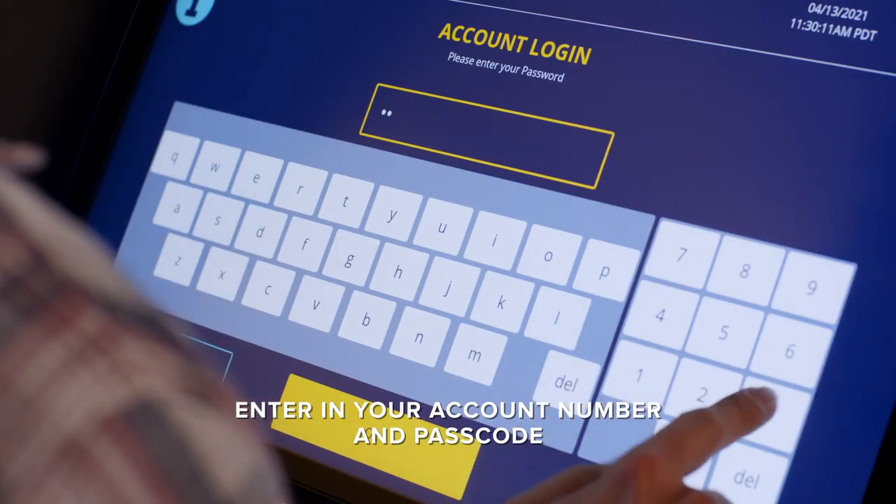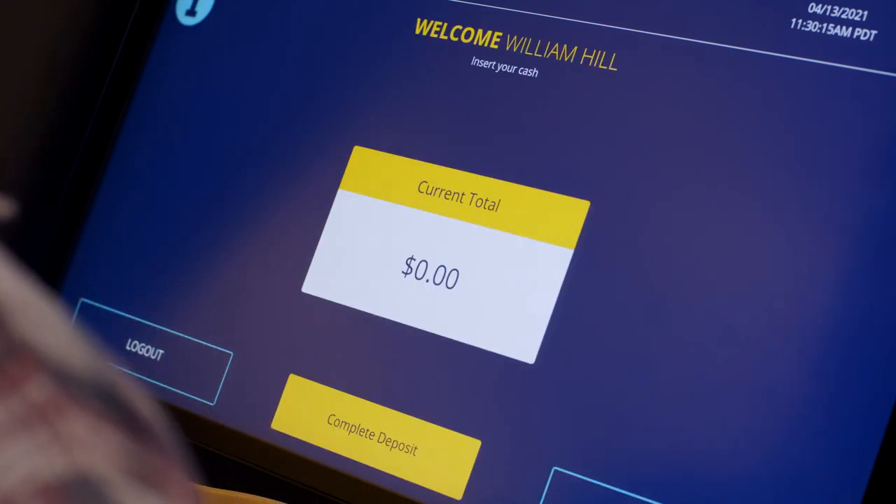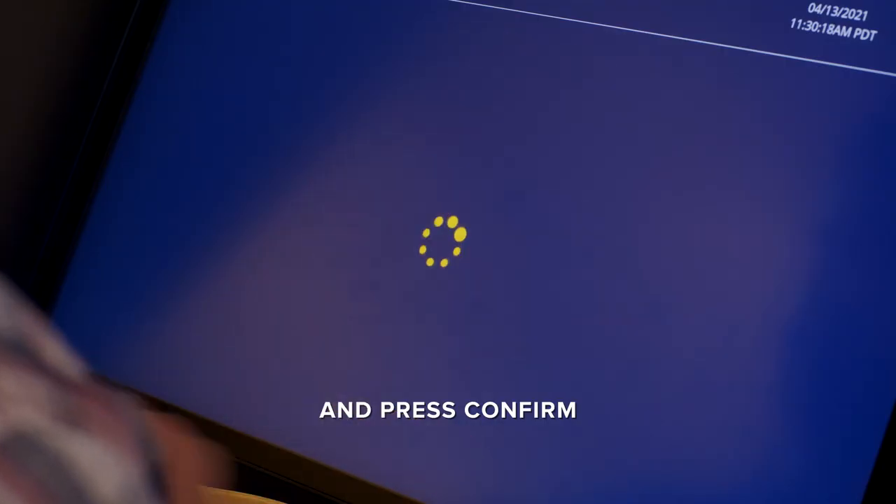Enter in your account number, enter in your PIN number, and press OK to log in. Make your deposit, confirm, and you're done.